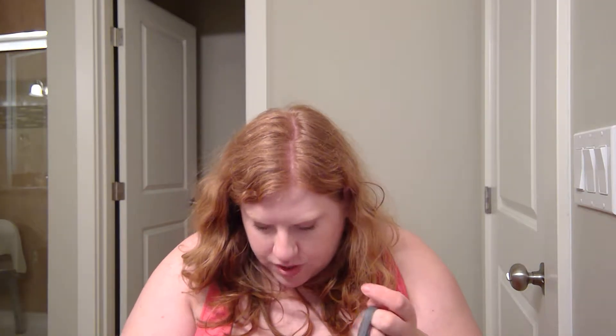The second thing I got is the Real Techniques — the, uh, your base flawless recyclable bronzer brush. And this literally does everything and it was $13. The beauty blenders were $11.